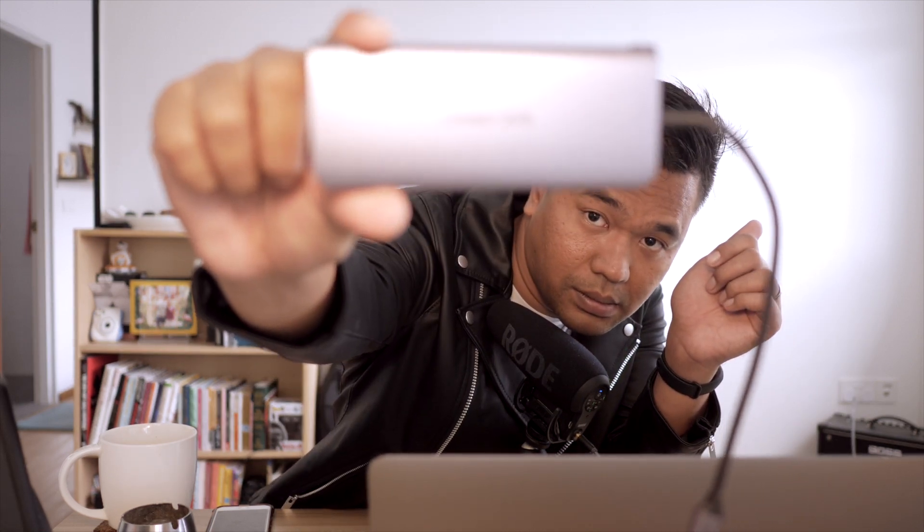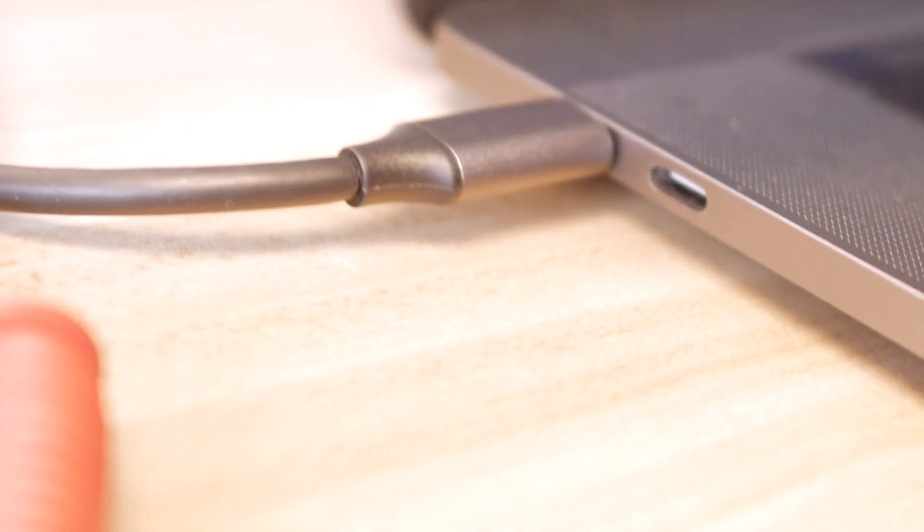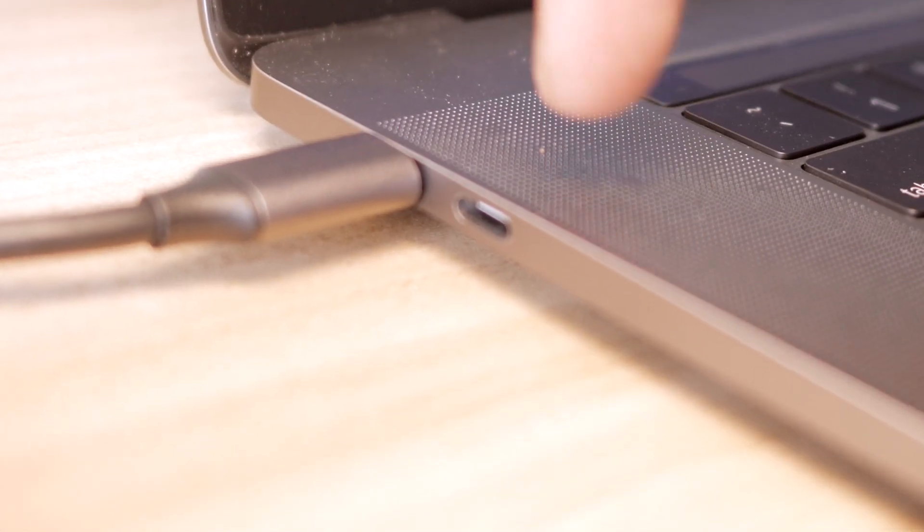So I'm the proud owner of a new MacBook Pro with Touch Bar. A lot of people say thanks to the new MacBooks you have to buy one million and one dongles — that's not true. Why? Because this one dongle is enough to cover everything that you need. On all the MacBook Pros, the ports you have are four USB-C ports and one audio jack.